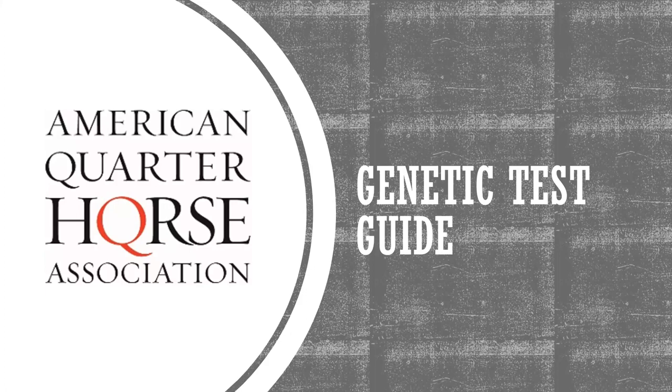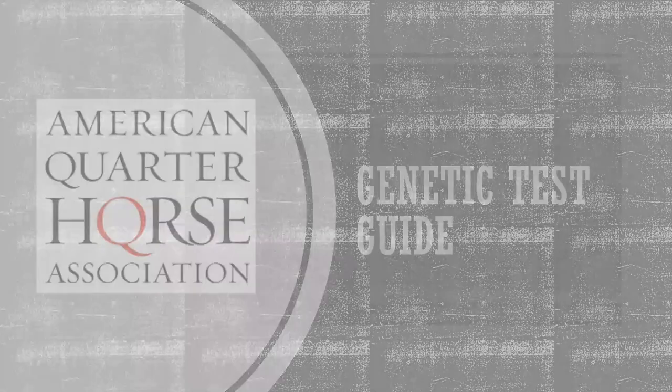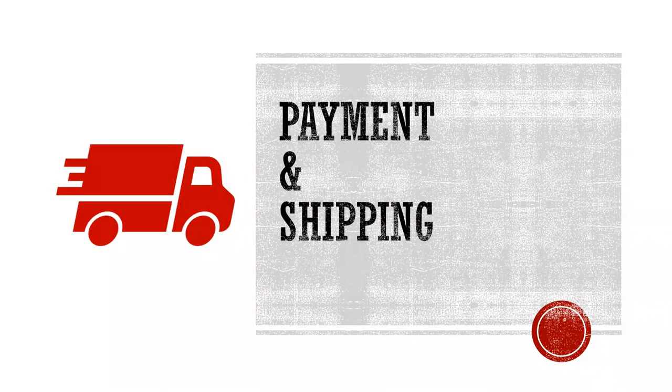This guide is created for you, our member, to walk you through genetic tests to help prevent common mistakes and support efficient processing with minimal delay. We will begin by discussing key factors that are related to all paperwork submitted to AQHA, which include fees and shipping.